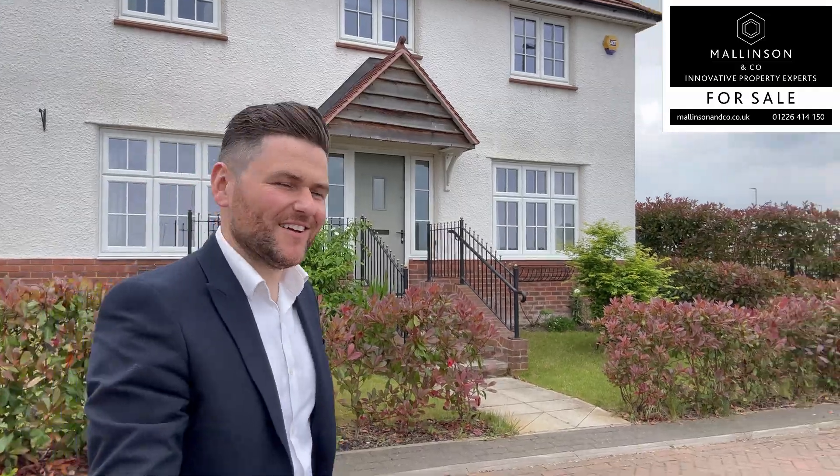Hi, I'm Ben from Mallinson & Co. Welcome to Kirkstall Close, Wakefield. Come on in, let's take a look.